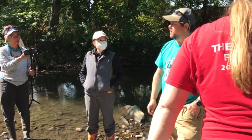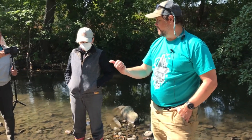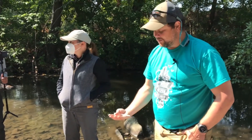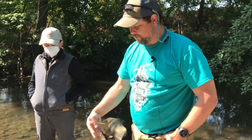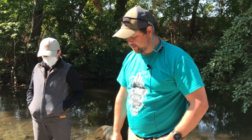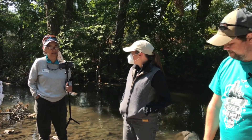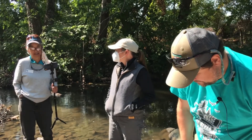How long they can survive depends on what the macroinvertebrate is and how fresh the water is — it can't get too hot, and they need oxygen. If you do keep them, replenish with fresh water and keep it as cold as possible.